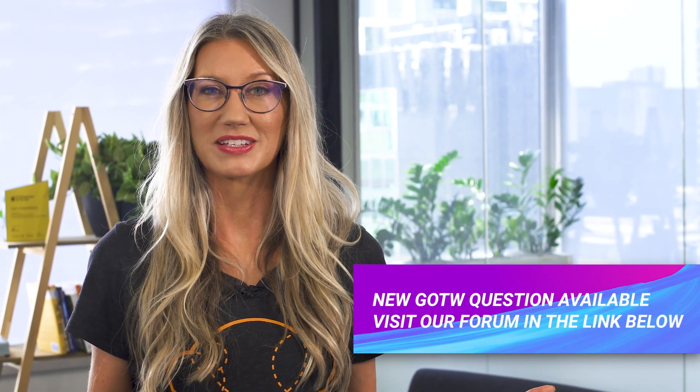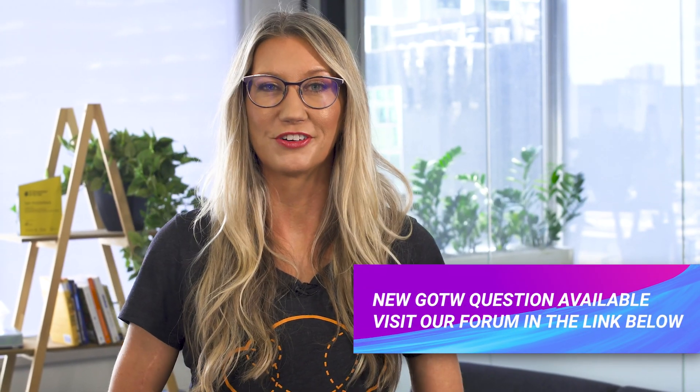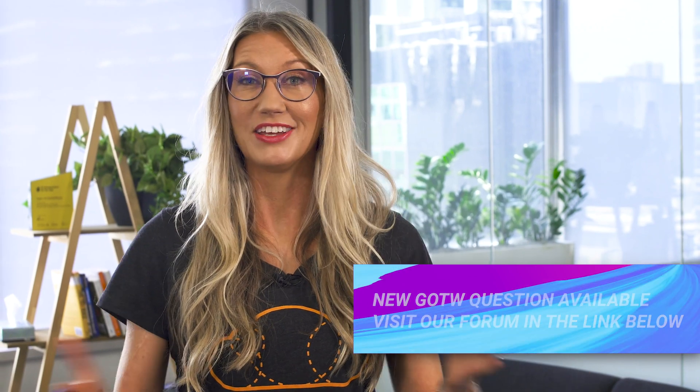Please see the link below for this week's question, which is now live on our forum. That is all from me — you've been watching AWS This Week. Keep being awesome Cloud Gurus, and I'll see you next time.